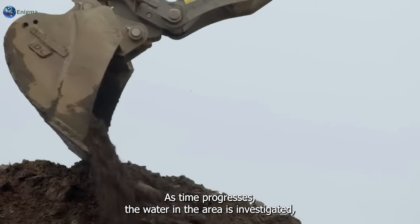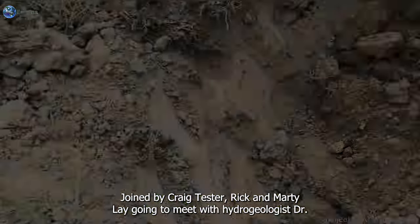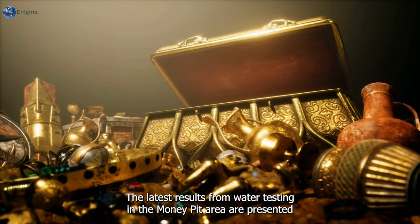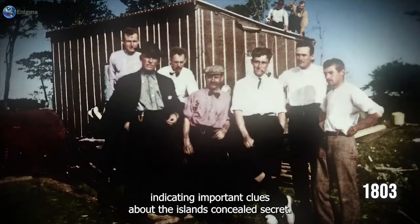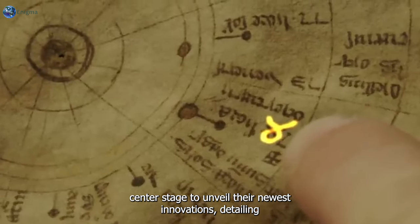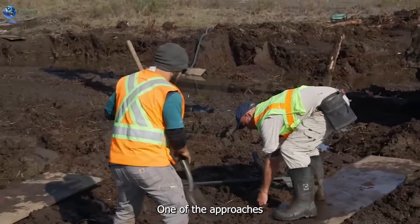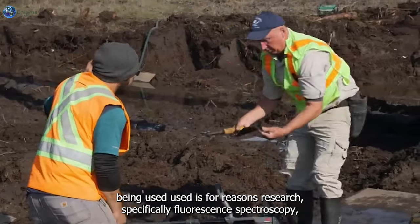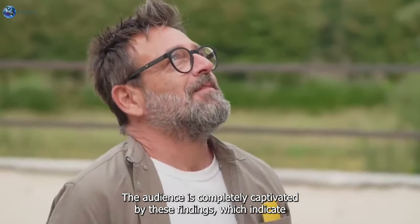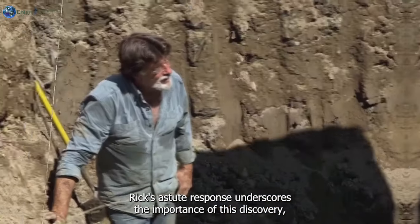As time progresses, the water in the area is investigated, leading to a significant meeting in the war room. Joined by Craig Tester, Rick and Marty Lagina meet with hydrogeologist Dr. Fred Michael, geoscientist Dr. Ian Spooner, and Dr. Matt Lyman. The latest results from water testing in the money pit area are presented. Dr. Matt Lyman takes center stage to detail an extensive investigation, including fluorescent spectroscopy, which can identify chemicals and help locate wood and other organic remnants.